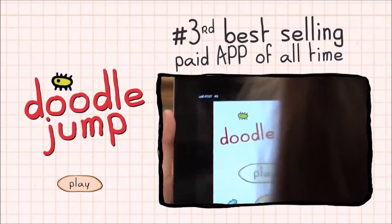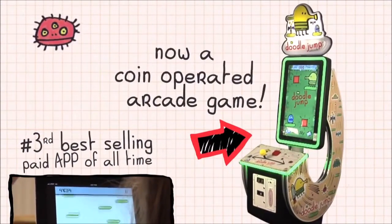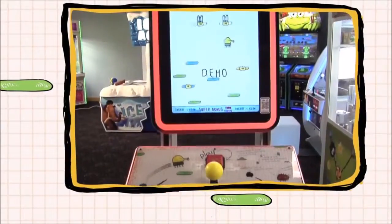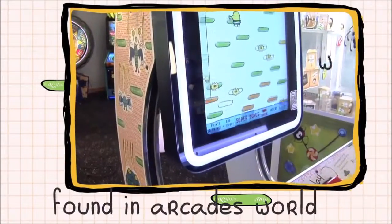Doodle Jump, the third best-selling paid app of all time, is now a coin-operated arcade game. ICE and Raw Thrills have partnered with Lima Sky to create Doodle Jump Arcade. This wildly popular brand can now be found in arcades worldwide.